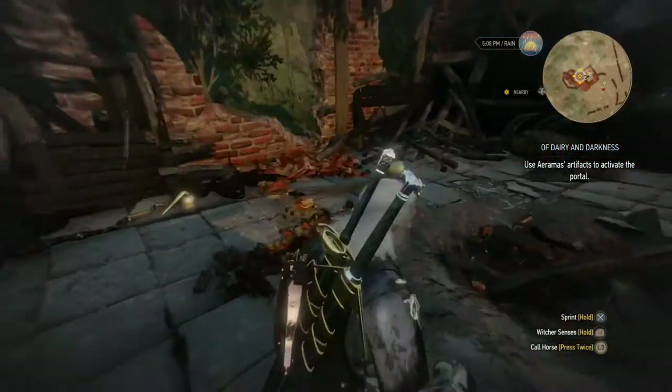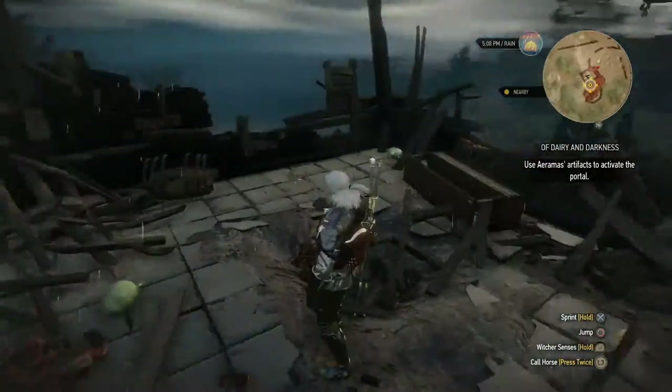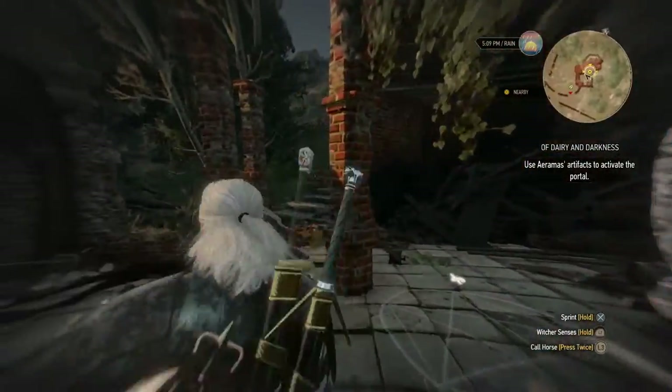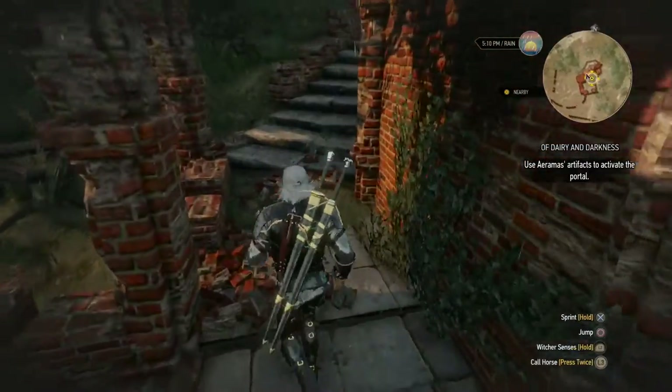Interesting, so we got a few items, including a doll amongst one of them. I'm going to have to see if that's going to work. It doesn't seem to be anything else around here — maybe up top.